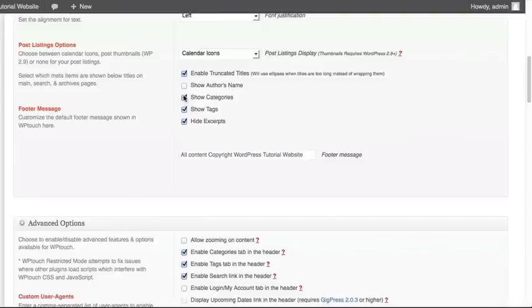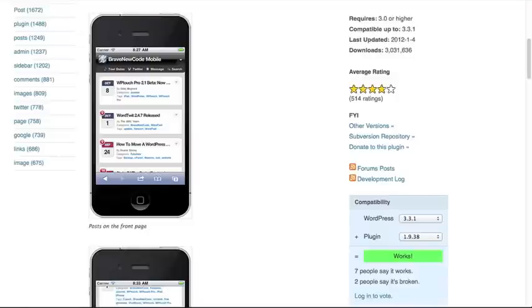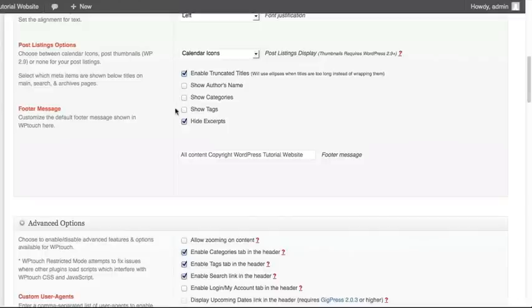If you don't want to show what categories the post has been listed in, you can uncheck that item as well. Same for tags. The last item is do you want to hide or show the excerpts? In the screenshot, you can see it's listing the author's name, categories, and tags, but there's no excerpt explaining what that article is about. If you want to show a brief paragraph about the article to entice readers, you need to uncheck the Hide Excerpts option. If you leave it checked, it will hide excerpts.